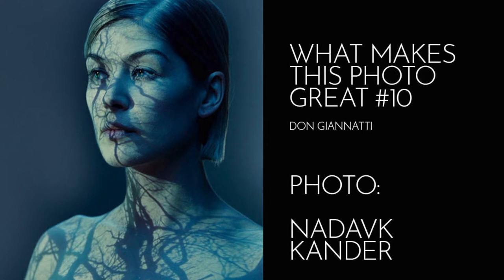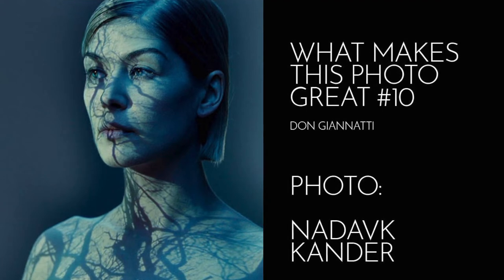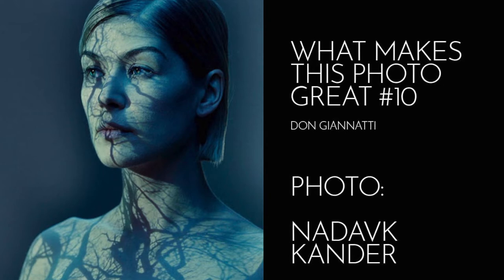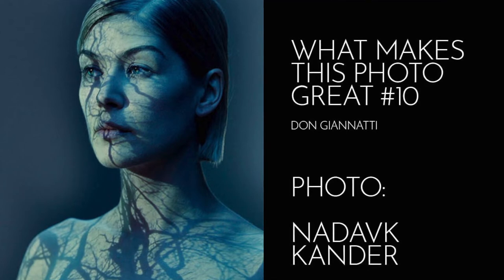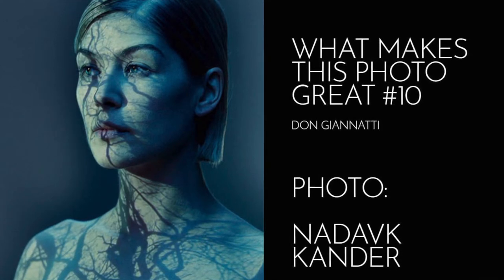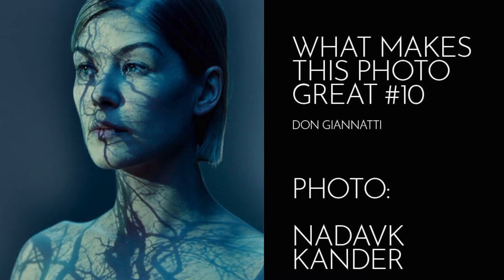Today I'm going to talk about a photographer I first came across — oh gosh, I think it was about 20-some years ago — looking through a source book. Source books, if you don't know, are these large format books that used to be printed. A company like the Workbook or the Black Book would let photographers pay for a page or two, and then they were printed and sent out free to ad agencies all over the world.